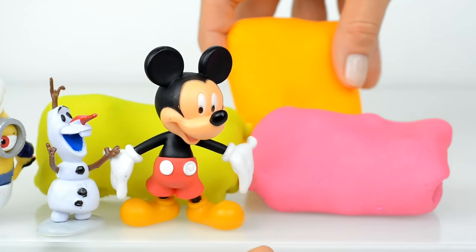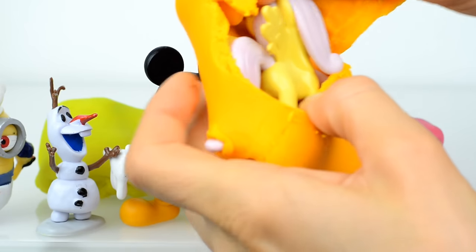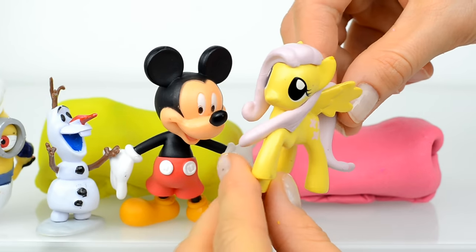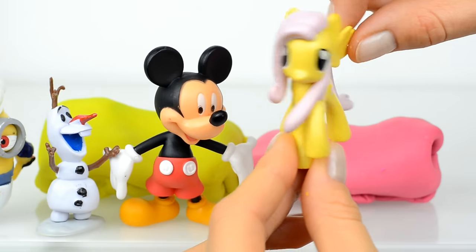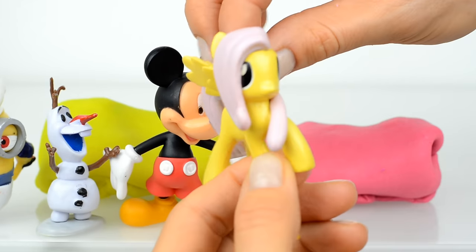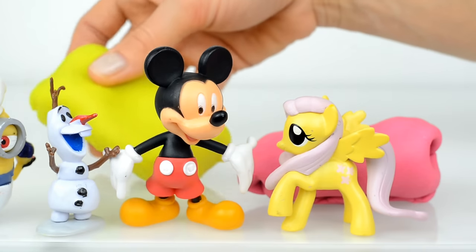Let's now open this orange surprise, and inside is a pony — and this is Fluttershy! Fluttershy, you're so beautiful. You have such big kind eyes, and look at your hair. Fluttershy takes care of animals and she's very kind.